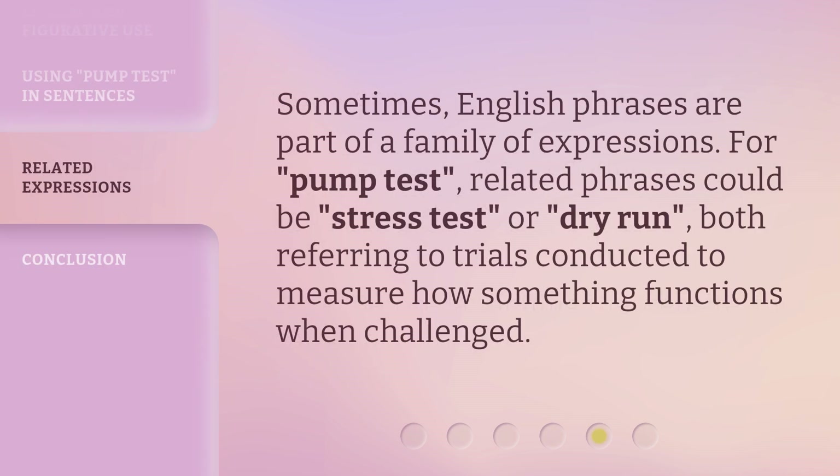Sometimes, English phrases are part of a family of expressions. For pump test, related phrases could be stress test or dry run, both referring to trials conducted to measure how something functions when challenged.